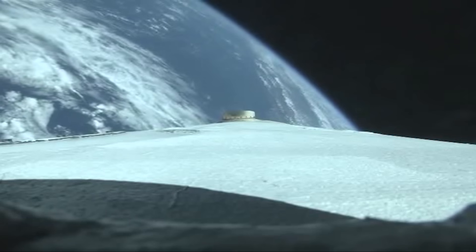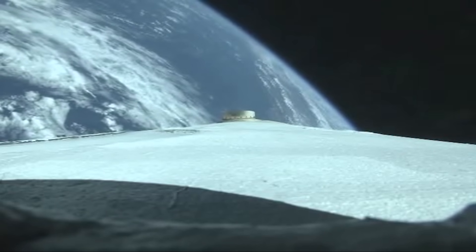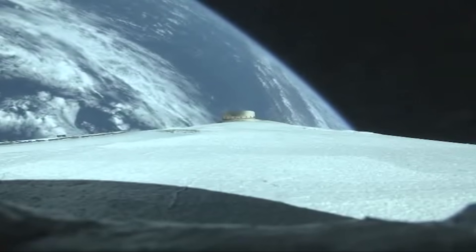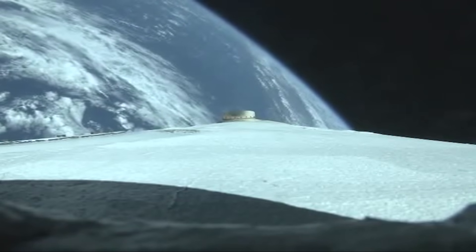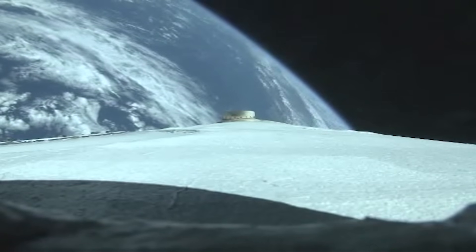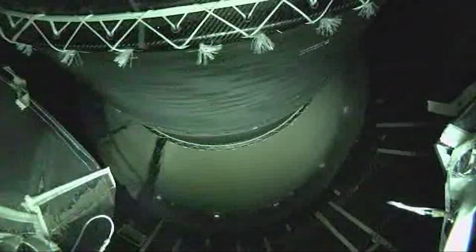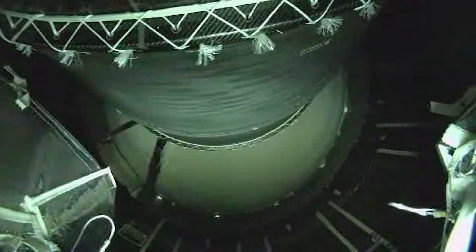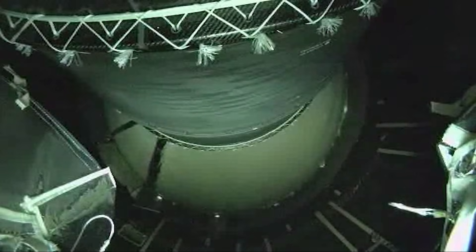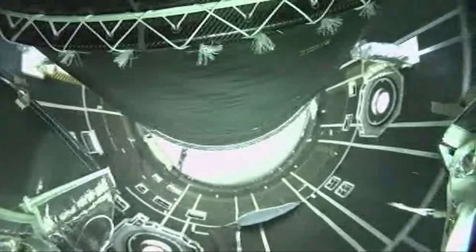Vehicle body rates continue to be near zero as expected. Core booster is now throttling down. We have BECO, first stage main engine cutoff. We have stage separation. Nozzle deployment has begun.